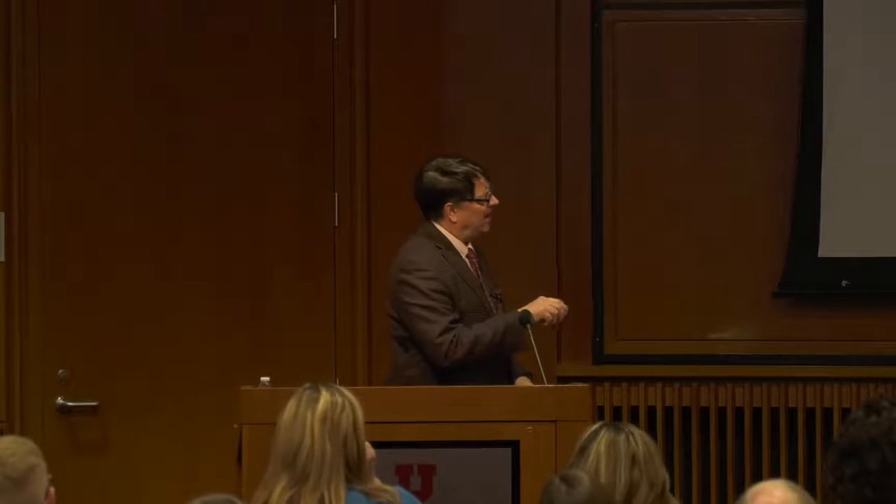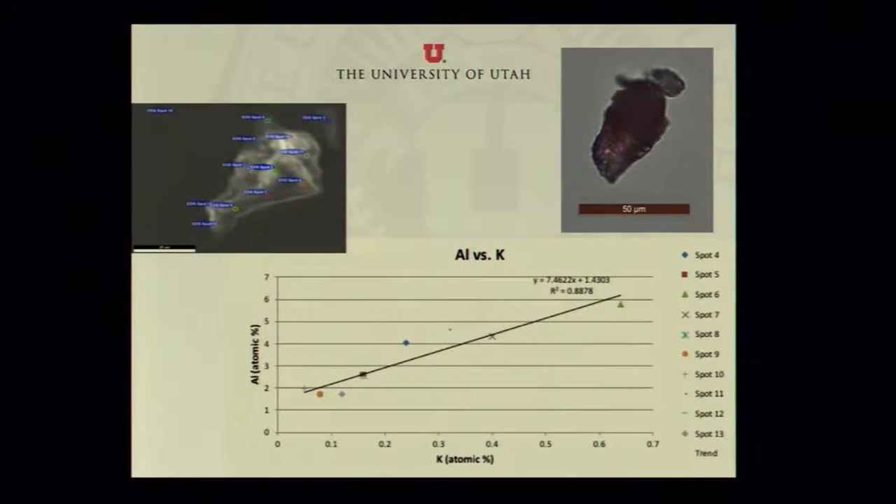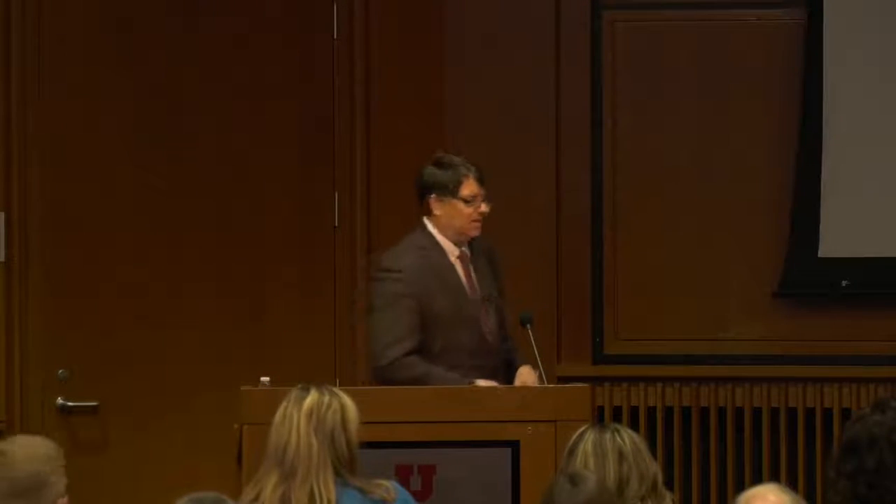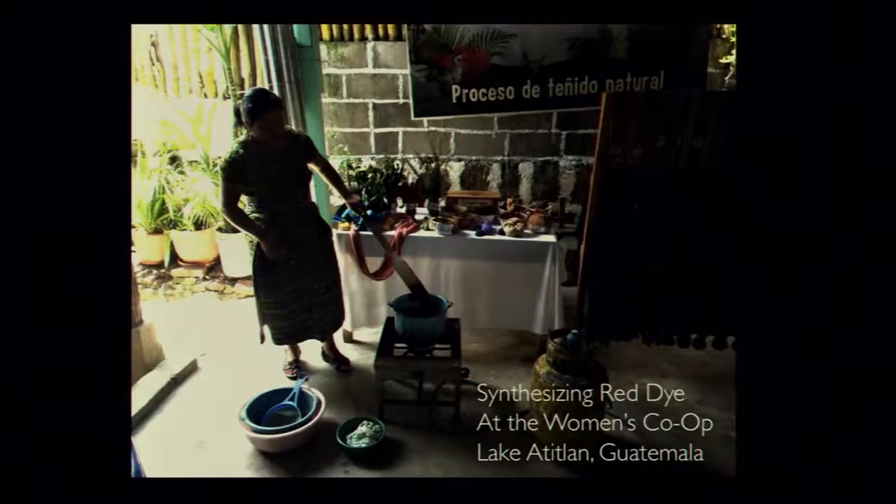This is showing a plot of how aluminum and potassium are correlated — whenever we analyze a region in our specimen that has aluminum, there's always potassium associated with it. The two are strongly correlated, suggesting they come from the same mineral. This is a picture I took in Guatemala of a woman who did a demo of her process for making red dye. She was making red dye from cochineal — crushing up the bugs, putting them in water, heating it up to make it adhere better to the fabric.